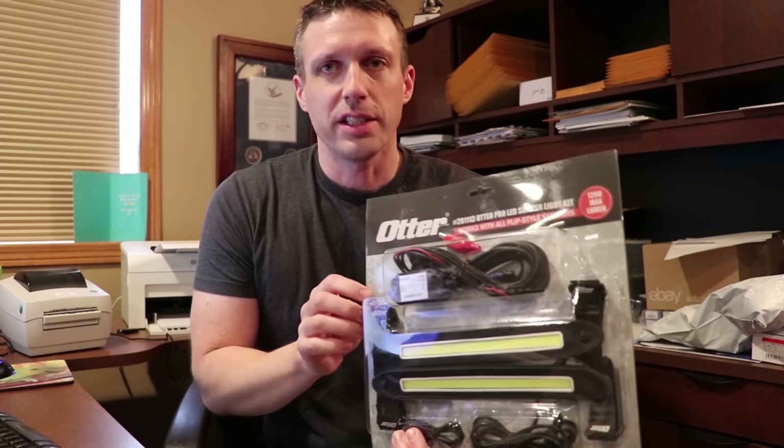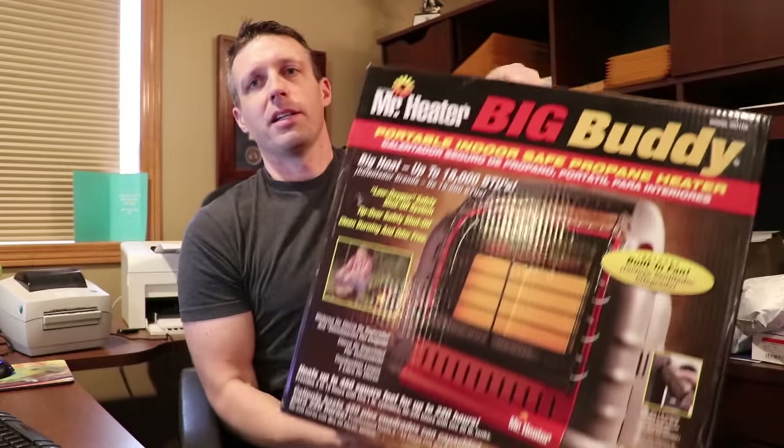They're dimmable through otter. And the other upgrade this year is I'm done fighting with my sunflower. I have a Big Buddy heater.